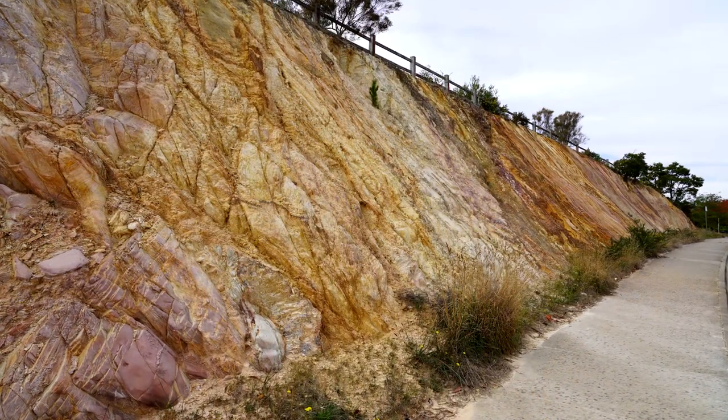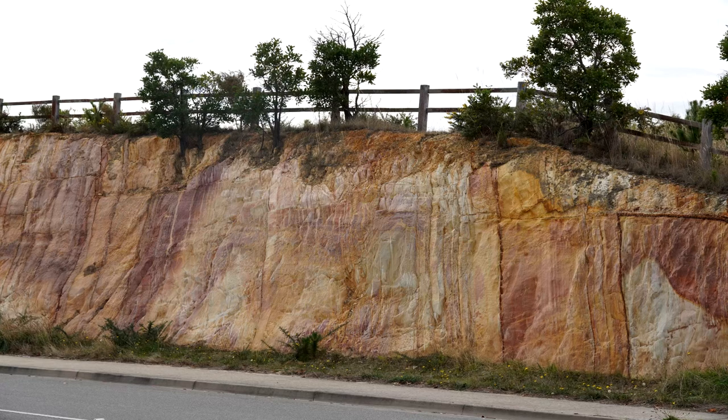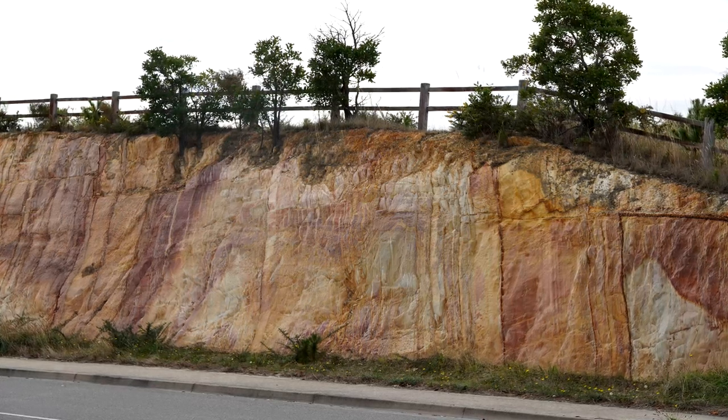It's almost like an artist painted it. The pink, purple and brown colours so beautifully interlaid amongst each other, with hues interspersed within.